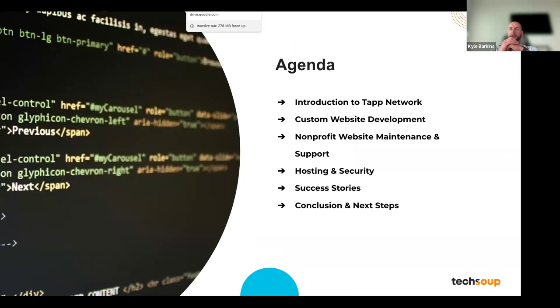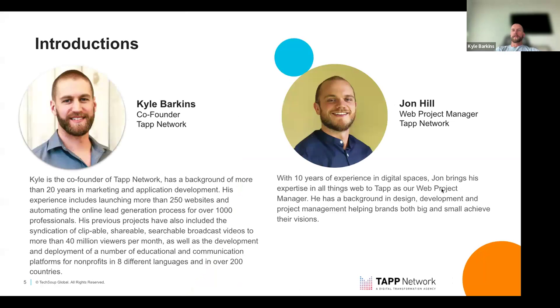Welcome everyone. A quick agenda: some background on Tap Network, how we work with TechSoup and nonprofits like some of you on the call today, our custom website development services, programs we offer discounted through TechSoup — like website maintenance, support, hosting, and security — some success stories with before-and-after examples, and the special offer we're putting out today just for webinar attendees.